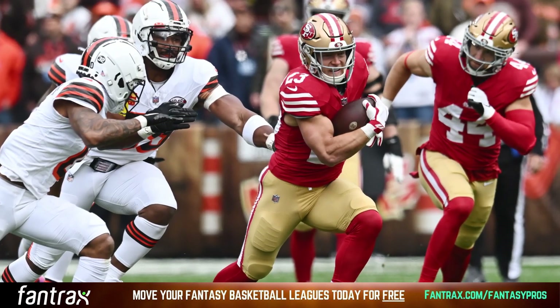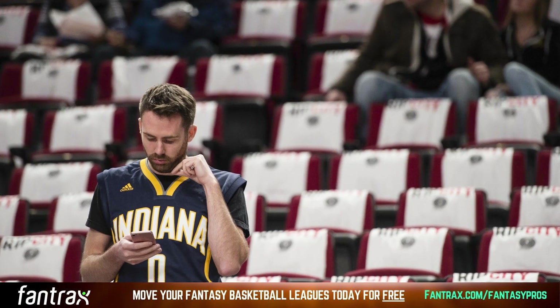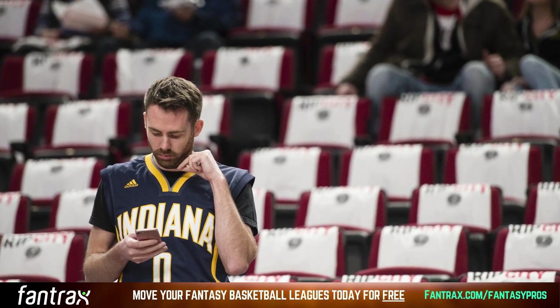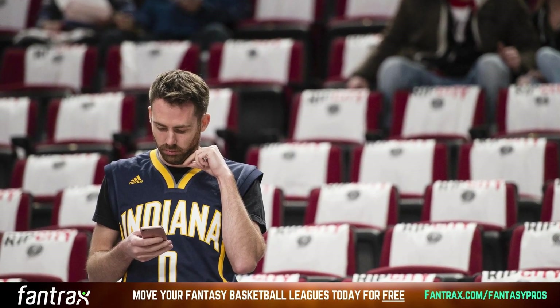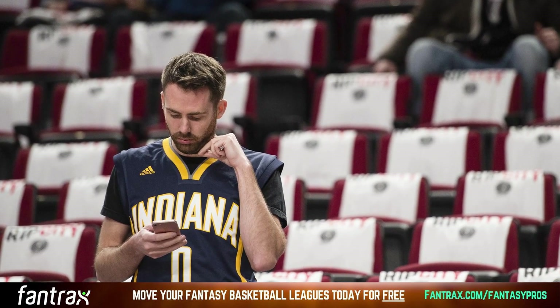Sure, it might not be the same behemoth that is fantasy football, but that's okay. There is a growing community of dedicated fantasy basketball users out there and we are here to help you navigate this exciting world.